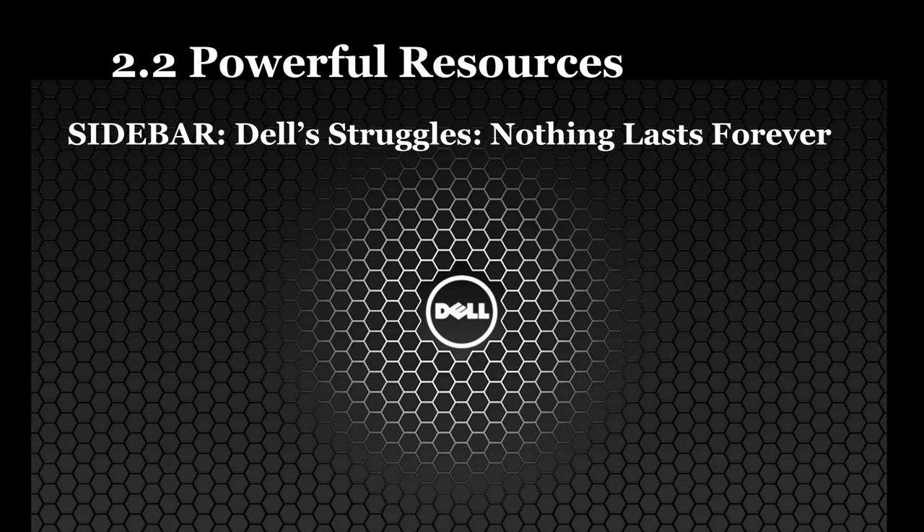Nearly two decades of observing Dell allowed contract manufacturers serving Dell's rivals to improve manufacturing efficiency. As the cost of computing fell, the price advantage Dell enjoyed also shrank in absolute terms. The direct-to-consumer model also suffered when sales of notebook PCs outpaced the more commoditized desktop market, as customers often want to compare products in person before purchasing. Management has since taken the firm private to allow a turnaround team to buy up all of Dell's publicly traded stock, underscoring the importance of continually assessing a firm's strategic position amid changing market conditions.